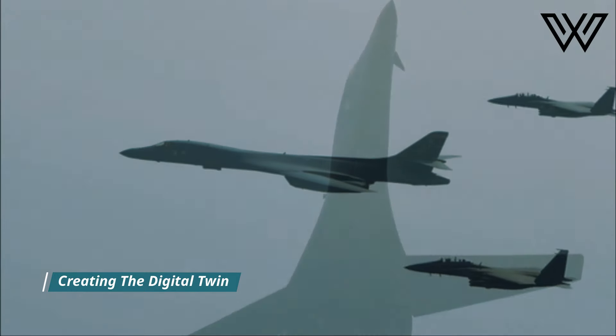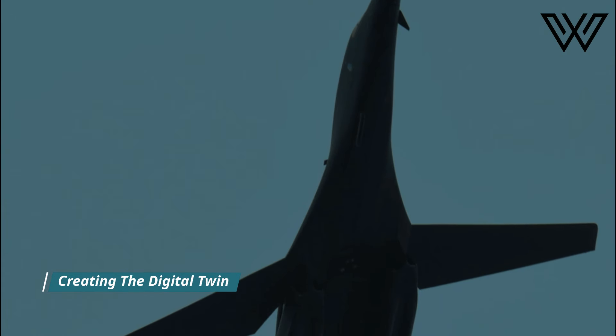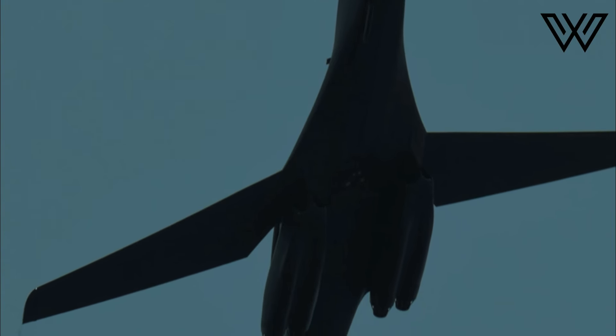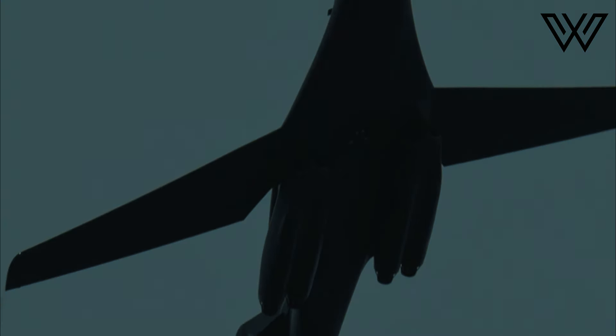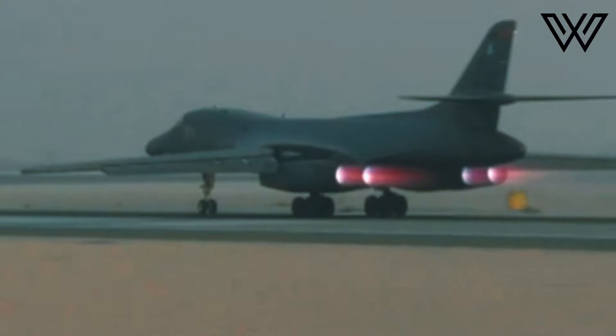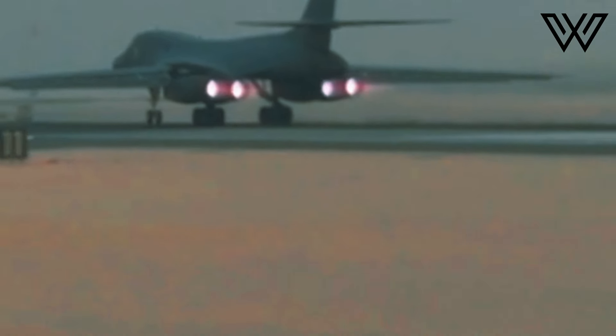Wichita State began a partnership with the Air Force in 2022 to create a digital twin of the B-1, which should help predict structural issues and serve as a baseline for any future upgrades to the bomber. A highly detailed computer model could make it easier to identify potential points of failure to help keep the remaining bombers flying.